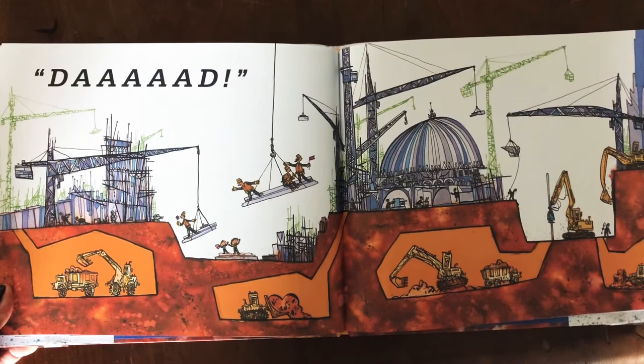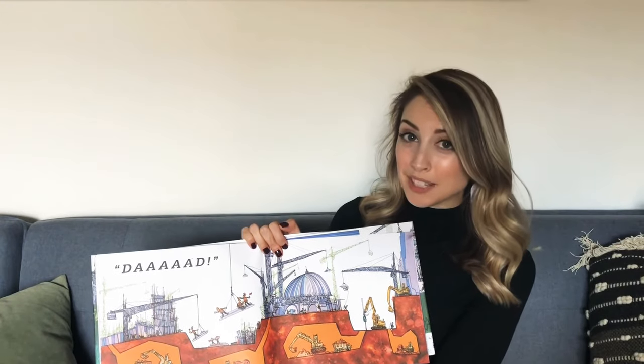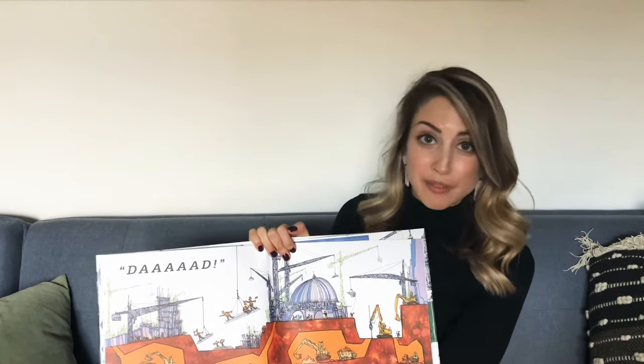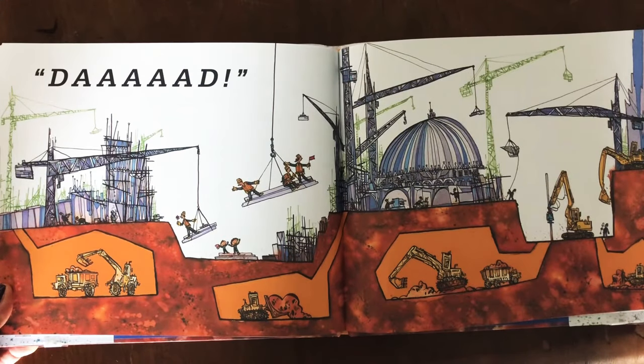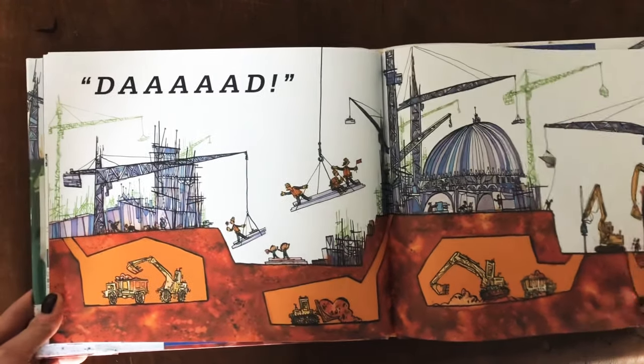I love these pages because they make a really good place to stop and play a little game of I Spy. You could ask your child: Can you spot the red flag? Can you spot a man holding a flower? Do you see an excavator? Do you see a dump truck?